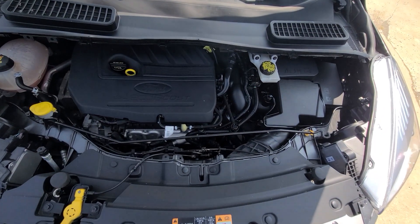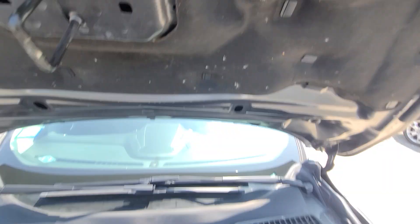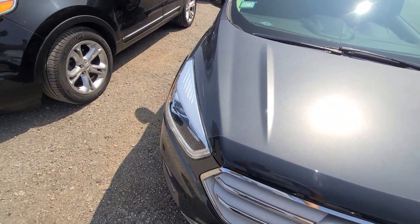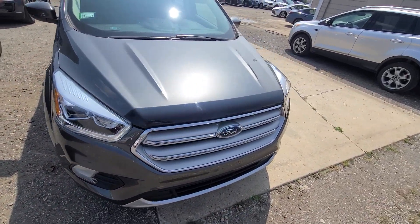Inside the engine bay, everything is factory original. Stickers are present on all the parts. Once again, the fender, headlight, and bumper cover were the only parts replaced.